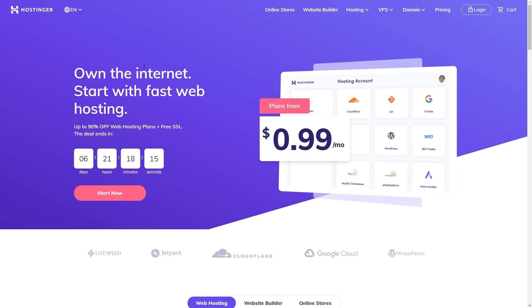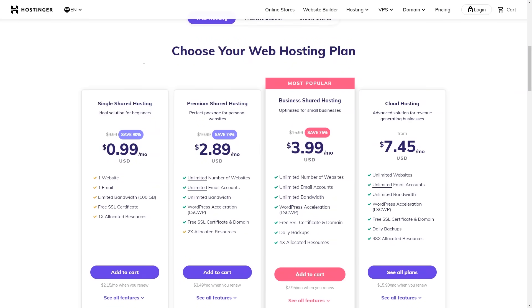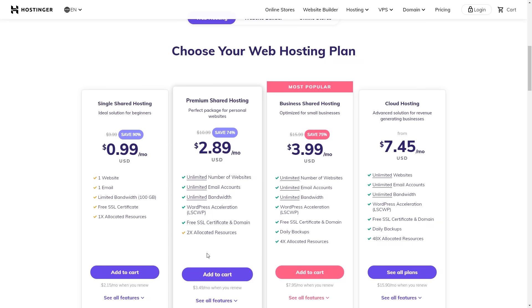So without further ado, let's jump into creating your WordPress website. For our WordPress website, we are going to need hosting. Once you land on hostinger.com, scroll down and choose the plan which fits your needs the best. For this video, I'm going to use premium shared hosting, so let's click add to cart.